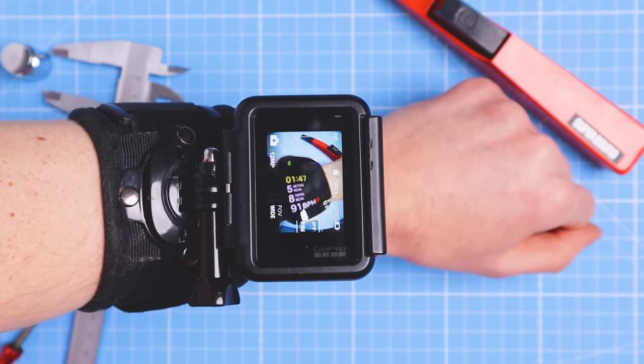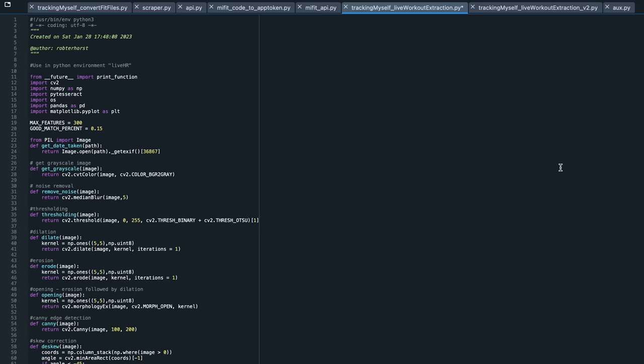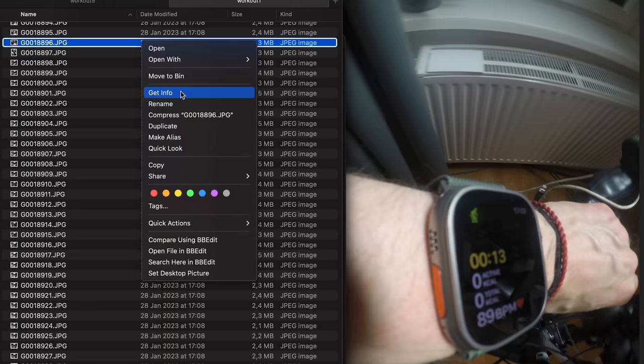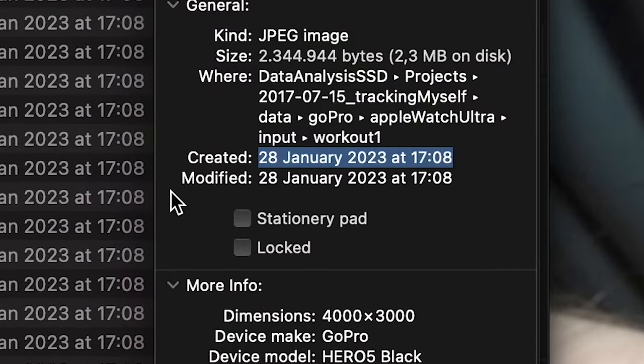In the end I did come up with an idea that I thought was a decent plan. I decided to attach a GoPro to my forearm and have it take a picture of the Apple Watch Ultra screen every second. Next I wrote a bunch of computer code that can recognize the text in each image and that way I can extract the heart rate as shown on the screen. The final piece of the puzzle is to extract the EXIF timestamp of the image to get the exact time that the heart rate was recorded.